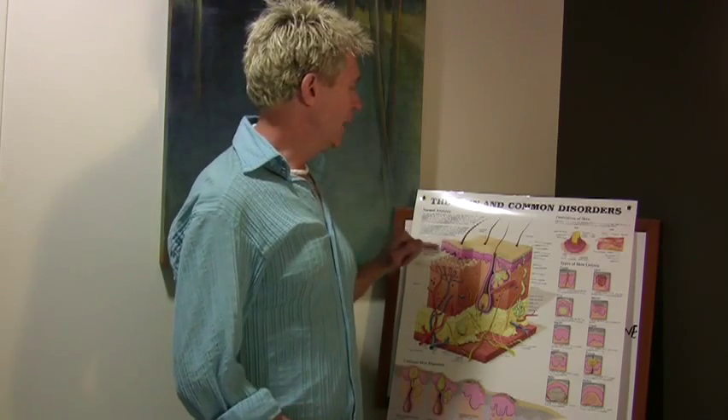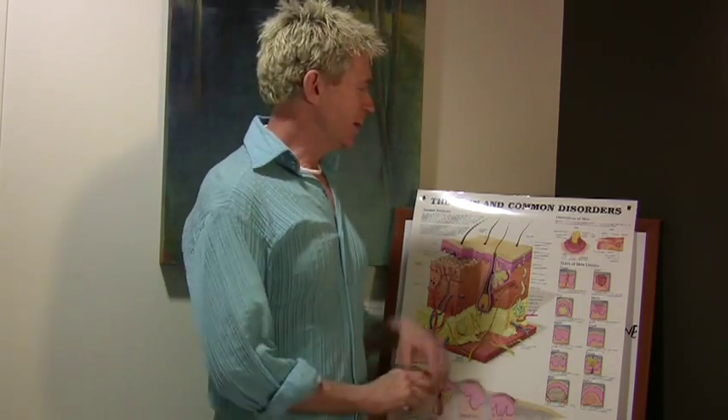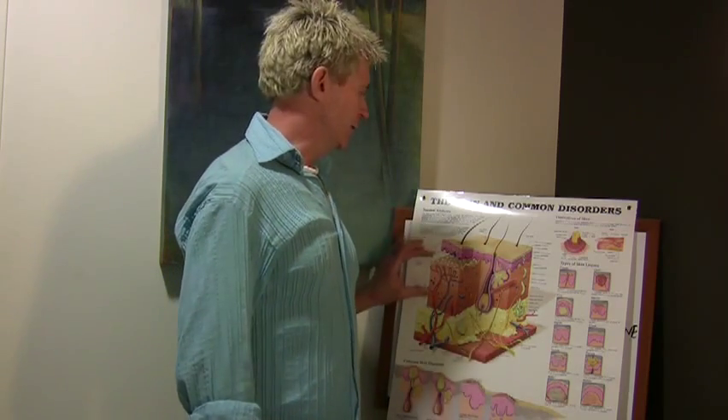First off, when we look at the skin, the most important aspect about it is that there are three distinct layers. The uppermost layer of the skin is called the epidermis, and that is like a paper thin or as thick as a credit card. Think of it as the sheet that covers the bed, because the next layer down is what we call the dermis. That is where all the collagen and elastin fibers are, and that's where the strength and structure of the skin is.